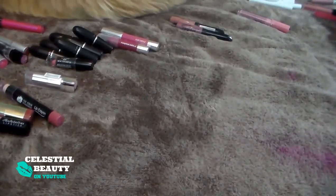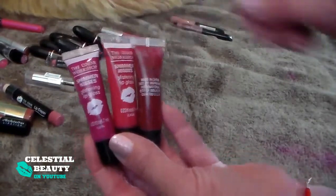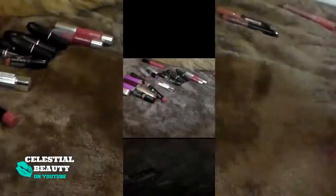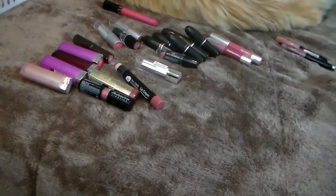Last are these little Lip Shimmer Kisses — they're kind of like lip tars, a little thick. The colors come off really nice, but they're just a little thick and sticky for me. Tossing those. So I got rid of 32 lip glosses and lipsticks. I started out with 3 baskets, and 32 is a lot. I'm quite proud — I'll take that. I hope you guys are having a fantastic day. Thank you so much for watching. I'll see you next time. Bye.